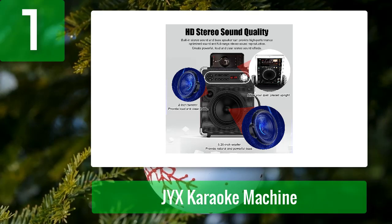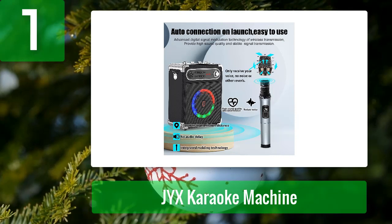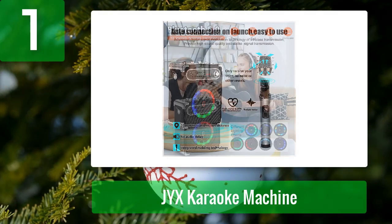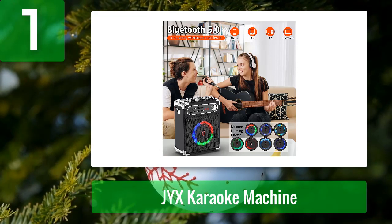With the integrated Bluetooth 5.0 chip, this karaoke machine offers easy connectivity and it also supports SD cards, flash USBs, and AUX, so you can use it in any way you want. The karaoke machine itself is made of exquisite and durable solid wood and leather, which makes it look stylish and classy. It's equipped with a powerful battery that charges quickly and this system can be used for straight 6-8 hours after fully charged, making it perfect for any long party or event. This karaoke machine is also equipped with colorful disco lights that create a fun atmosphere at any party or event.